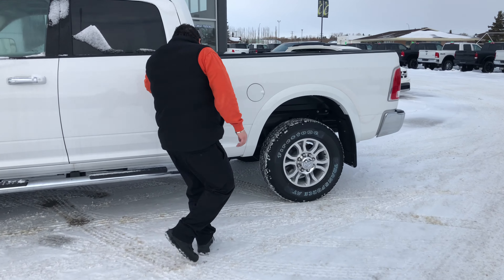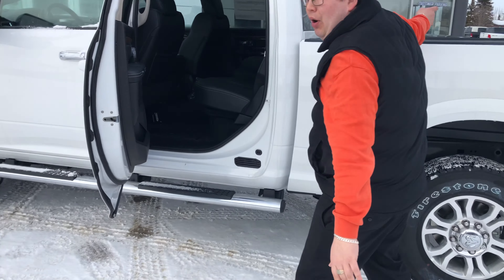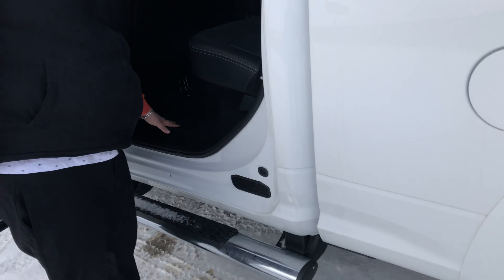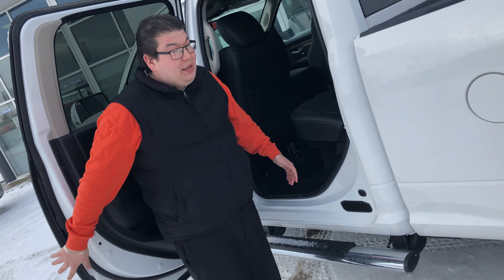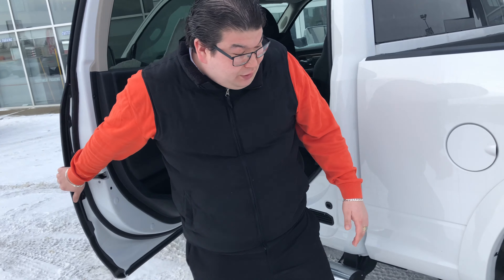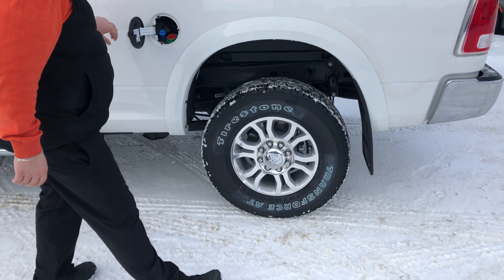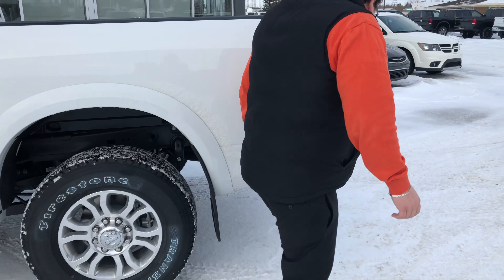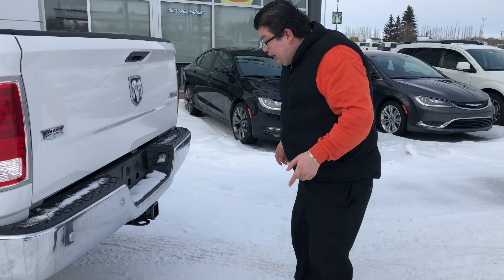Come on over here. You got the running boards, you got the spray-in box liner and everything. You got the soft touch systems. You got the storage underneath here — everything nice and easy. Big enough cab to get your friends, family, whatever in. DEF fluid, diesel — everything nice and easy right over there. Laramie trim line like you asked for.